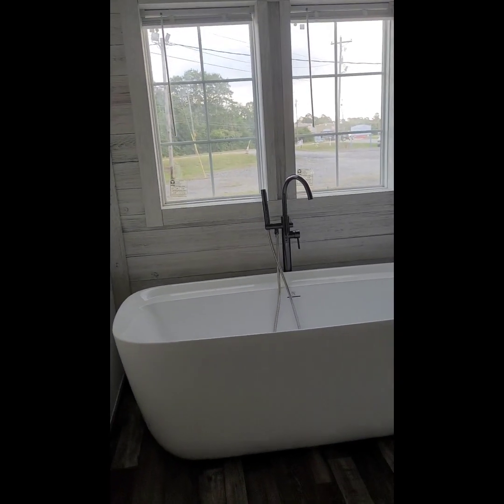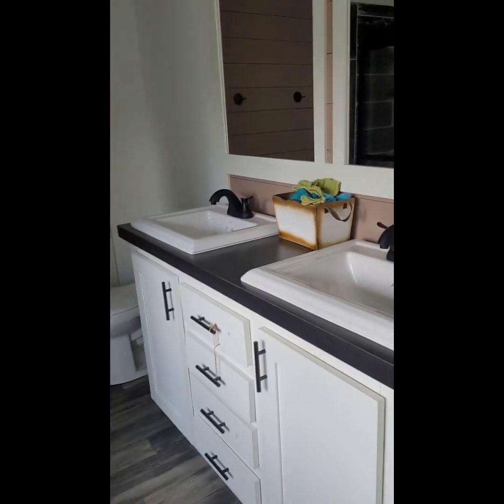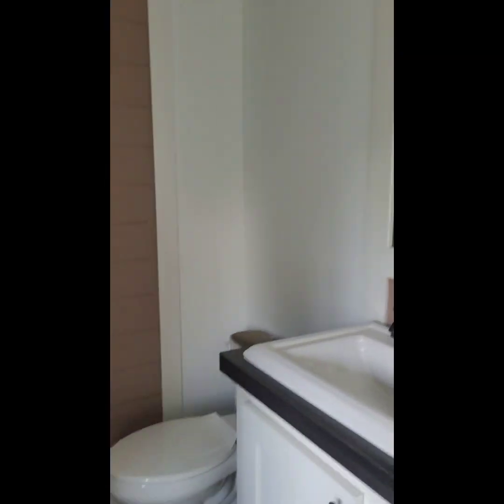This would be the master's bath. Before I close this — this is the master's closet, nice size. And I'm loving this tub right here, I really am. Two windows above the tub area. This would be a dual sink — his and hers, husband and wife — and your stand-up shower.